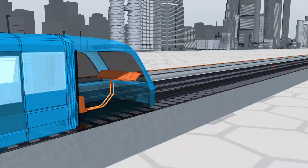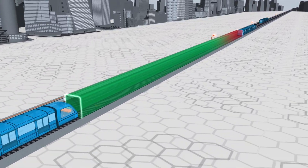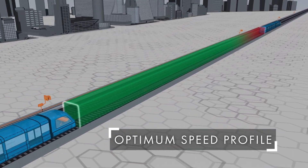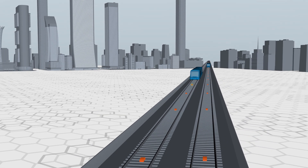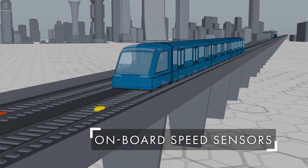The TALUS onboard unit drives the train, operating according to the topography and maximum speed for each line route. It calculates the optimum speed profile for safe running and efficient energy usage. The onboard unit accurately updates its position relative to fixed beacons along the tracks using onboard speed sensors.